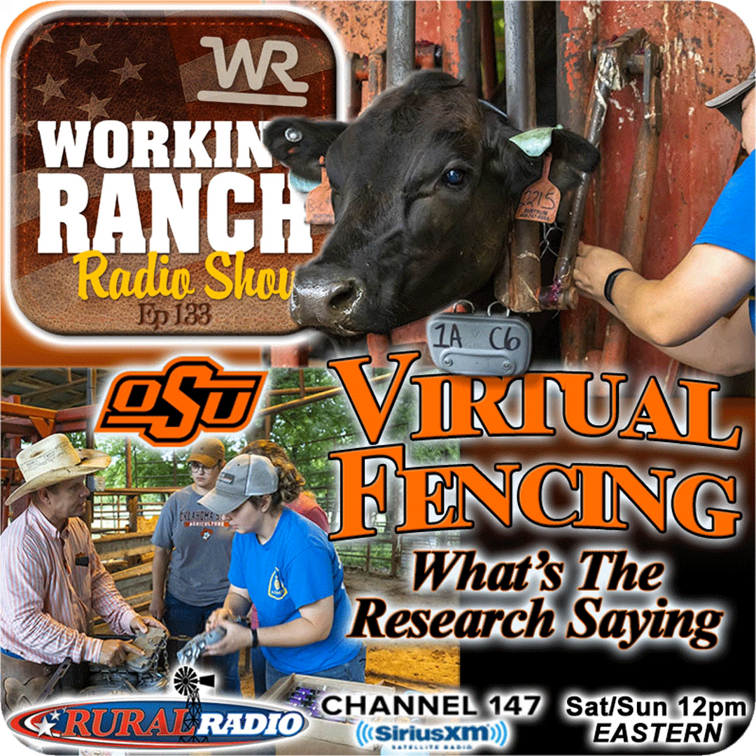Virtual fencing — it's one of those things that for a lot of us as ranchers, we're wondering: can it work and is it cost effective? Everybody that works in the grazing management area sees the potential of what these collars can do. That's Ryan Reuters from Oklahoma State University. He and fellow researchers Laura Goodman and Elena Gerhardt join us as we talk about their project and the viability of virtual fencing for ranchers.